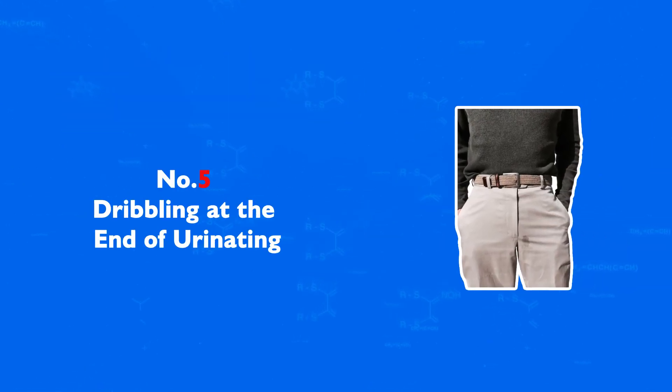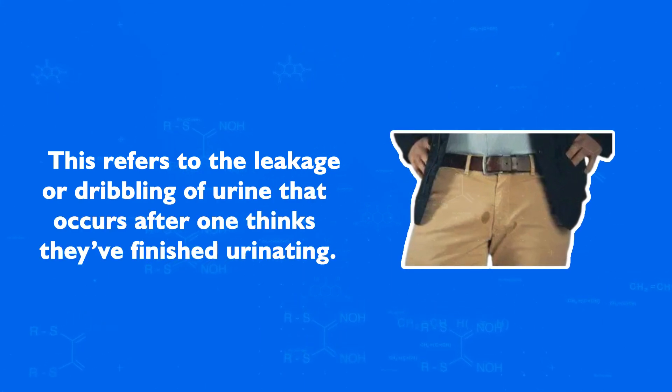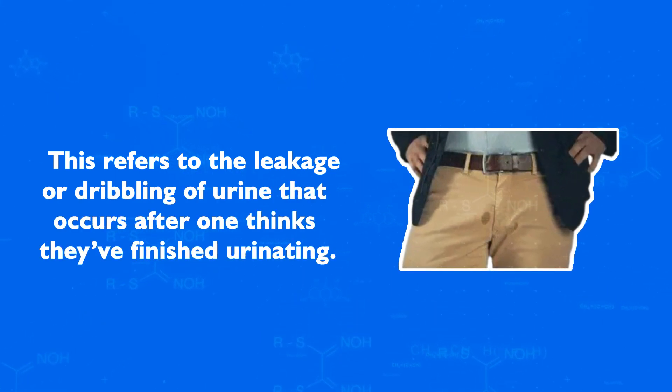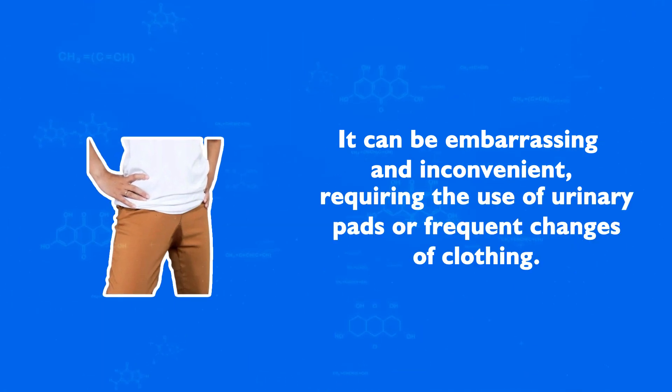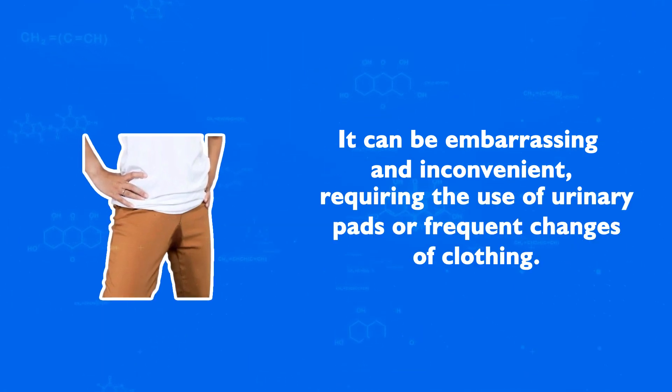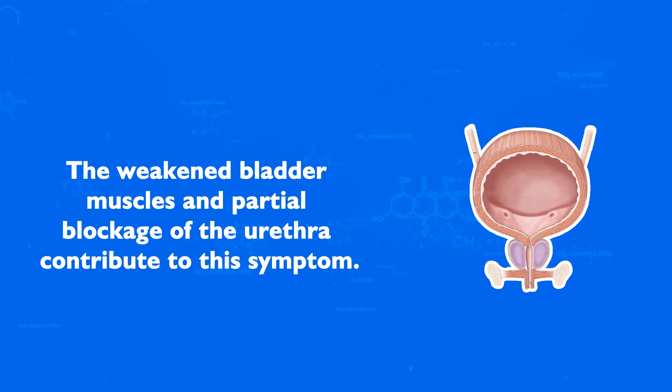Number 5: Dribbling at the End of Urinating. This refers to the leakage or dribbling of urine that occurs after one thinks they've finished urinating. It can be embarrassing and inconvenient, requiring the use of urinary pads or frequent changes of clothing. The weakened bladder muscles and partial blockage of the urethra contribute to this symptom.